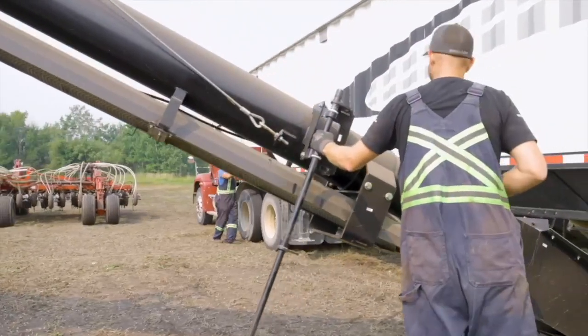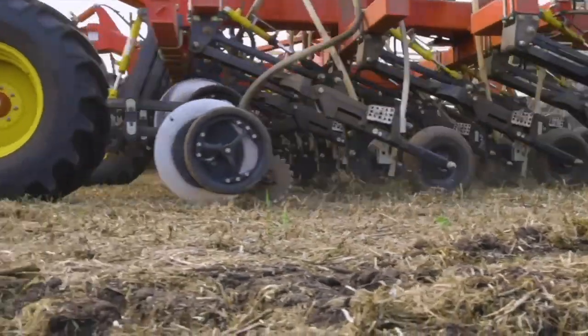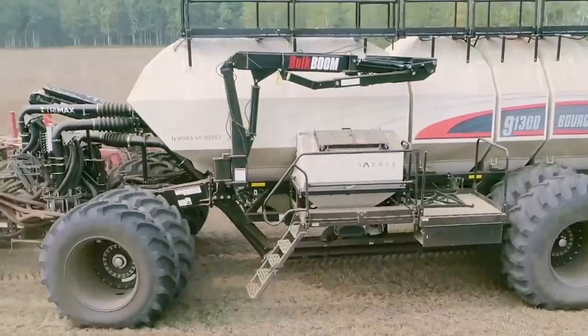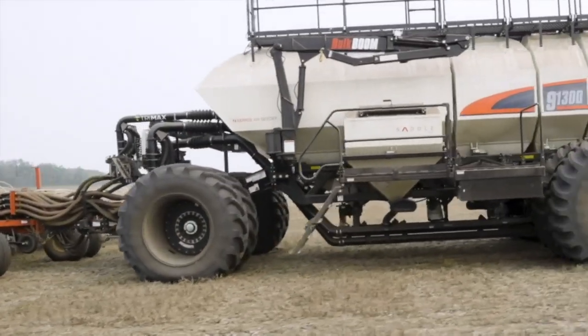That extra 66 bushels means some producers are seeding an extra 900 acres of canola before refill. With our DynaCal system, we have load cells and cameras in the tank that track product down to a tenth of a pound, so you know exactly what you're putting on at all times. As we say: fill her up and let her go. If you only have to fill once per day or even once every two days depending on your operation, that's capacity without complexity.